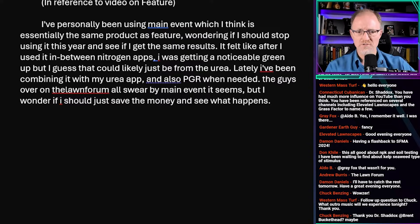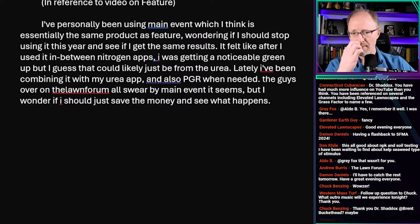The guys over at the lawn forum all swear by Main Event, but he wonders if he should just save the money and see what happens. I don't know that product, but I don't remember saying Feature was not useful. I think if I said that, your turf grass would probably look perfectly fine with that product — Feature 600 had some iron in it. When you're putting out a liquid product that has nitrogen and iron in it, there's an extremely good chance you're going to see very good-looking turf.